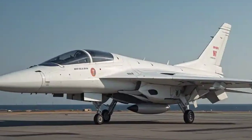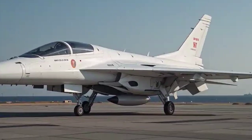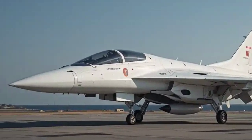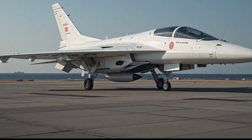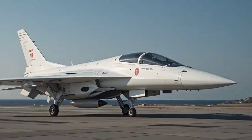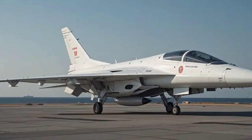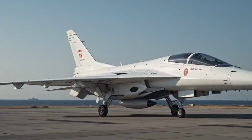The Tejas Mk2 is designed with multi-role combat capabilities in mind. It can carry a wide range of weapons, including beyond-visual-range air-to-air missiles, precision-guided bombs, and anti-ship missiles.